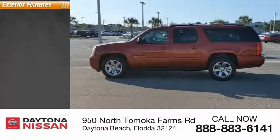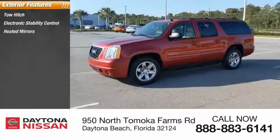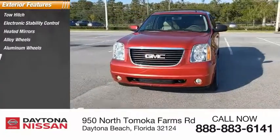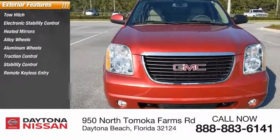Here are some of this vehicle's great options: tow hitch, electronic stability control, heated mirrors, alloy wheels, aluminum wheels, traction control, stability control, remote keyless entry, engine immobilizer, and fog lights.